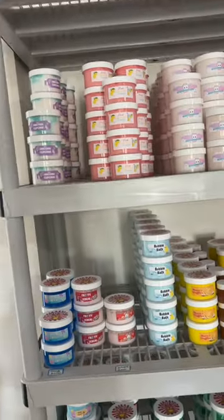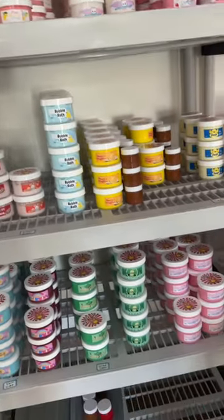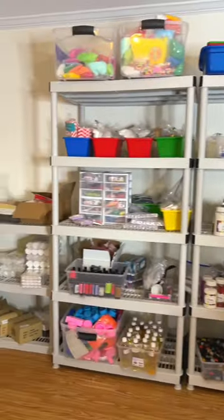Stay in the life of a slime shop owner. The first thing we do when we get in the warehouse is we start to organize new inventory that came in the mail.